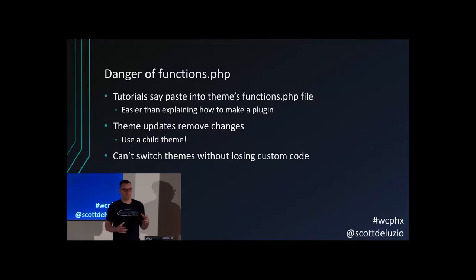A lot of times people want to change how something works or add functionality, so they'll do a Google search and find code that says 'copy this and put it into your theme's functions.php.' That's fine, it'll work — it's functional. But there are some dangers to that. If you have theme updates, any code you added to your theme's functions.php file will get wiped out when the theme updates. The new version will replace your custom code completely.